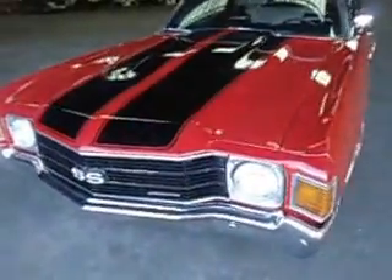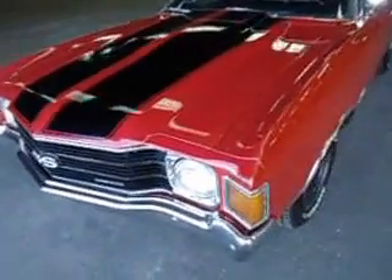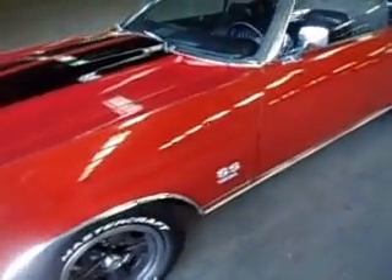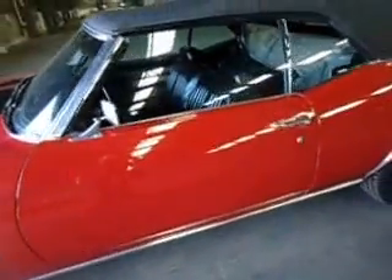Older repaint, probably 20 years old. Still shows up pretty good — got some good shine to it, just some minor imperfections.